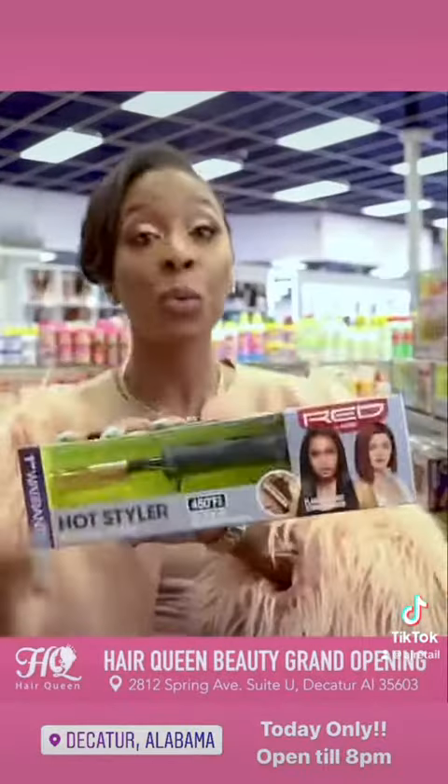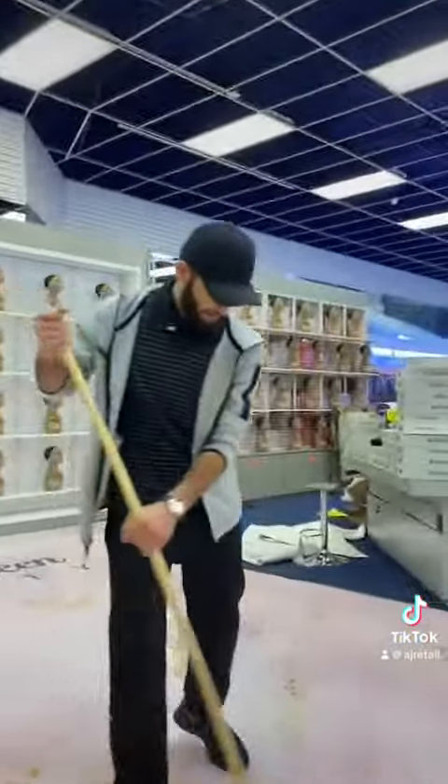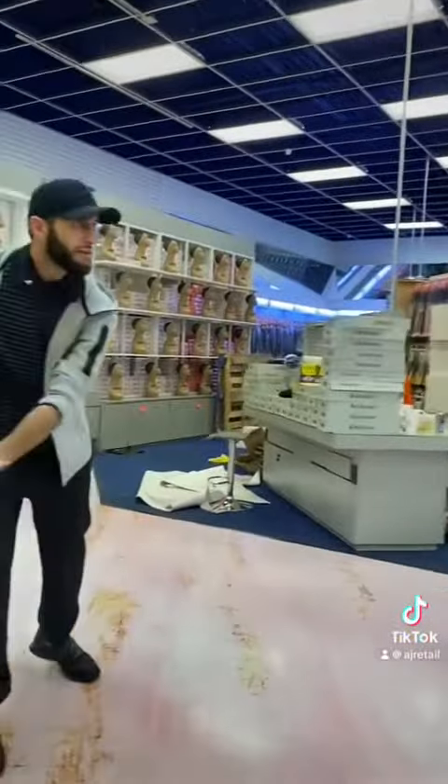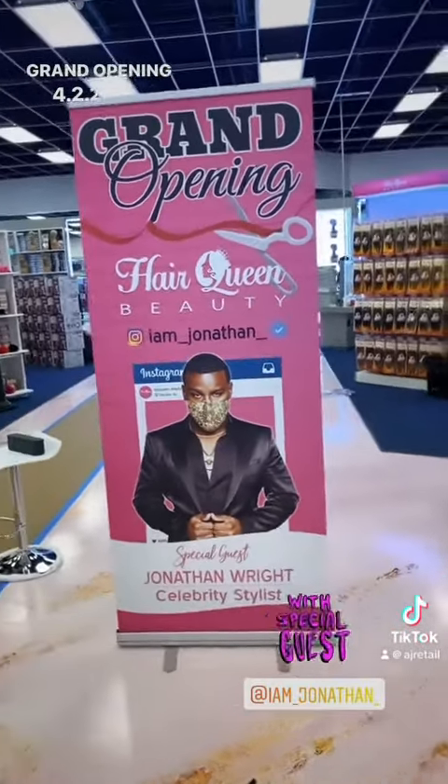Then you're going to want to make videos to promote your product. Then what you want to do is pray and nervously mop as you wait for tomorrow. Then, if you have a celebrity friend, invite them out to make sure that people will show up.